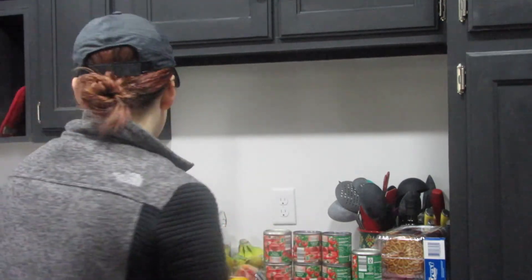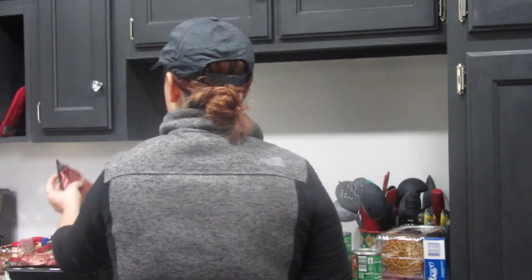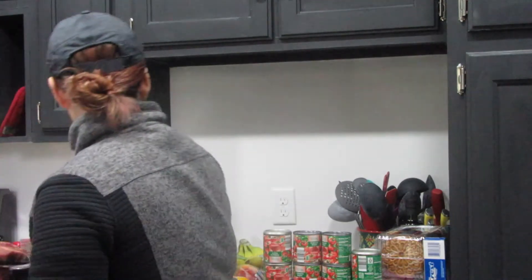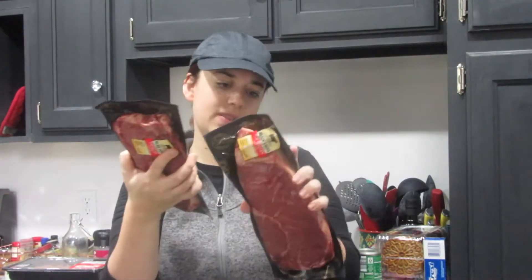It's a week's worth of groceries. First off I have black Angus top sirloin, and I bought two of these. They were like $5.99 a pound, so it was about eight bucks for both of these. Pretty decent sized. I'm going to grill these and put it on top of a salad.